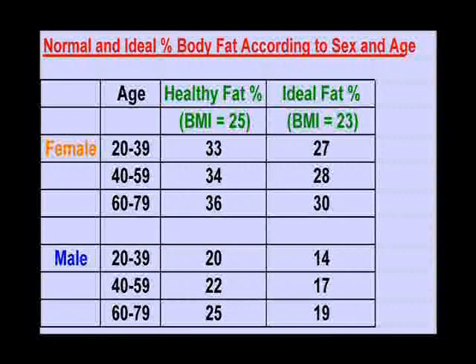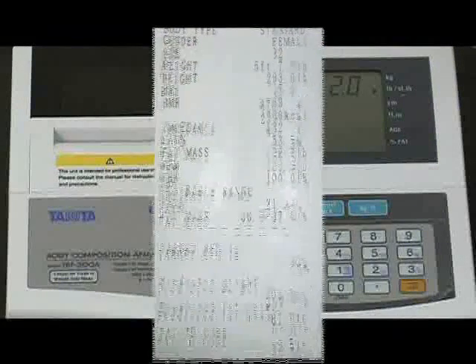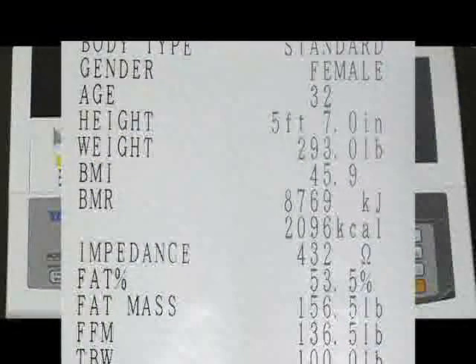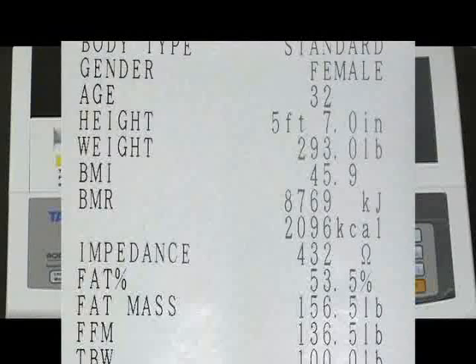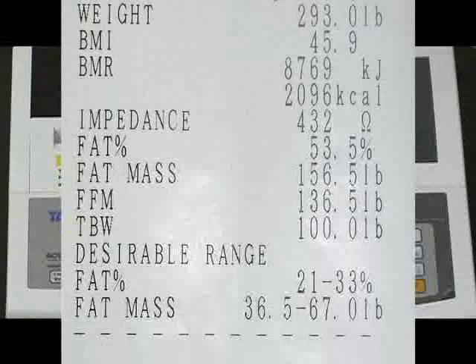After entering the numbers and waiting for the scale to zero itself, the patient can step on. This is her printout. She weighs 293 pounds with a BMI of 45.9, which is much higher than the normal BMI of 25.